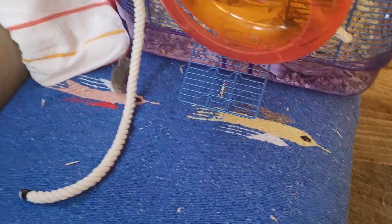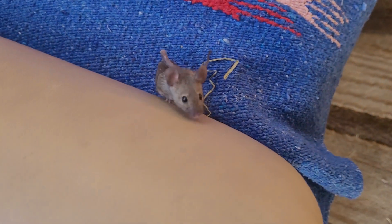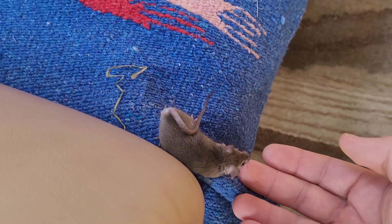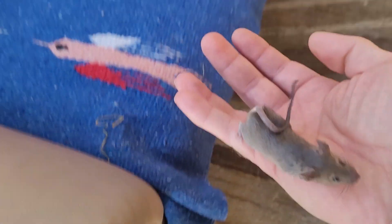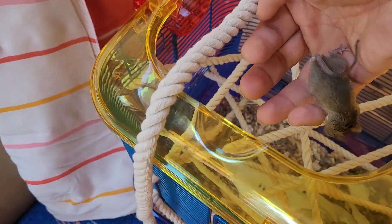Good morning, buddy! What's up? How are you, bud? Here, let's show them your climbing abilities. Here you go.